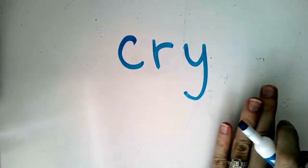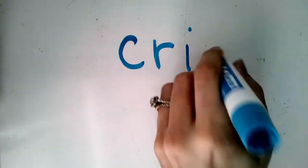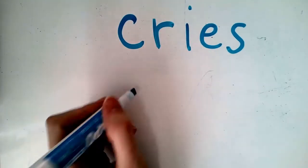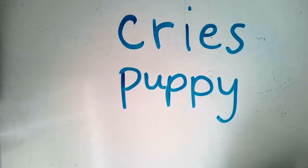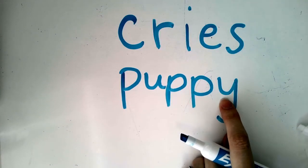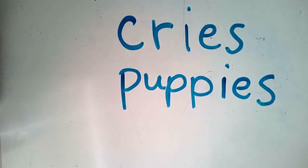Let's say I want to make this the word 'cries.' I want to add the ending S, so I have to change the Y to an I, then add E-S. There's one example. Maybe I have the word 'puppy' — look what letter it ends with. I want it to be more than one puppy, I want to say 'puppies.' So change the Y to an I and add E-S. Now my word is 'puppies.'